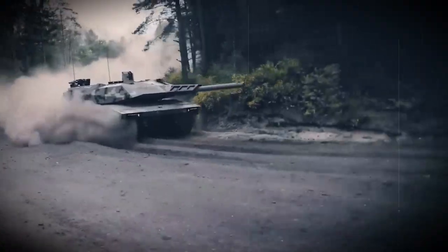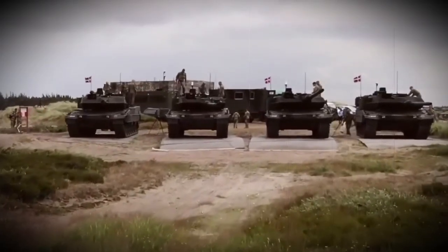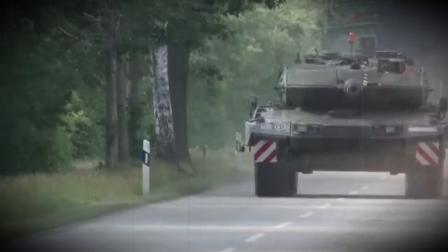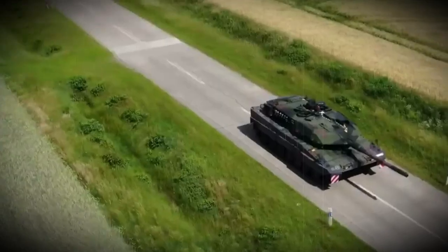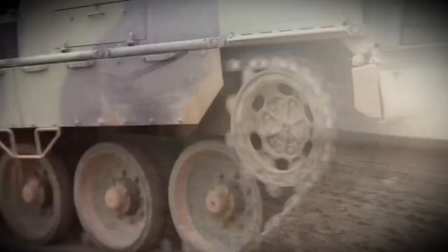The remotely controlled weapon station can elevate to plus 85 degrees, allowing it to engage low-flying helicopters and drones. An interesting feature of this new tank is that it carries two modular launch pods for Hero 120 loitering munitions. These modular launchers are housed in the turret and configured to carry a total of 4 Hero 120 suicide drones, providing non-line-of-sight strike capability. The modular launchers can also be configured to carry other drones.